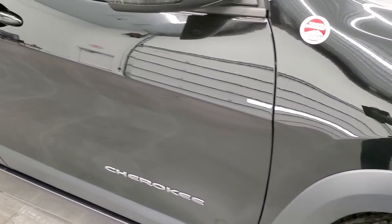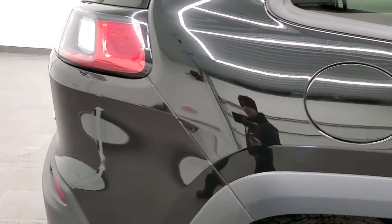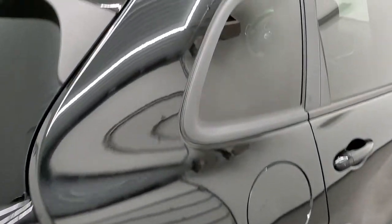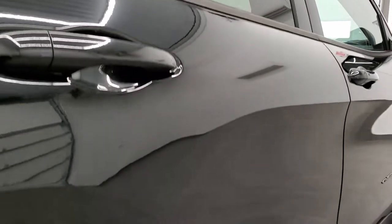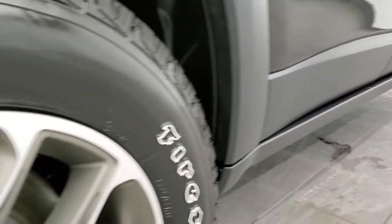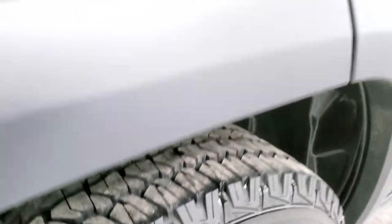As you go down this side of the vehicle, take note of how clean the body is — how reflective and mirror-like that paint is. We take these HD videos so if you are far away or just cannot make the trip, you can see the Jeep, hear the Jeep, and have confidence before you get here with no surprises. That is why we offer the Summit Auto Fast Pass option — a link to our website where you can apply for financing, get pre-approved, see a payment, or even appraise a trade from the comfort of your own home.